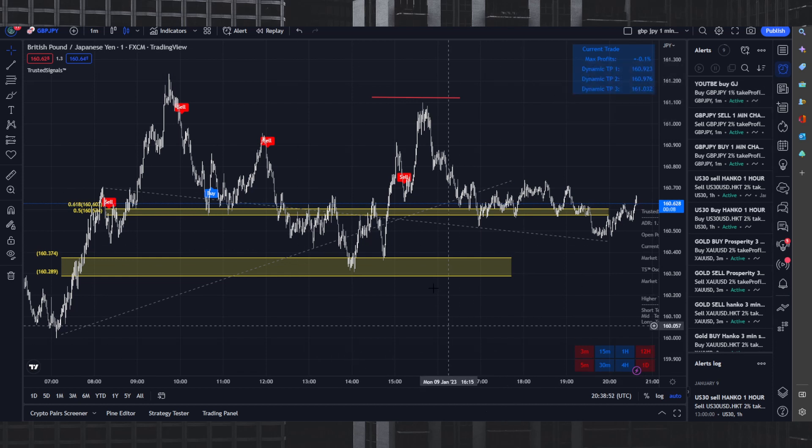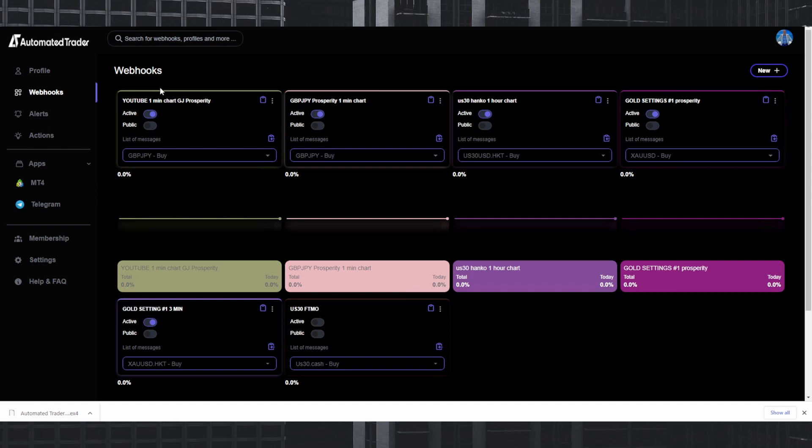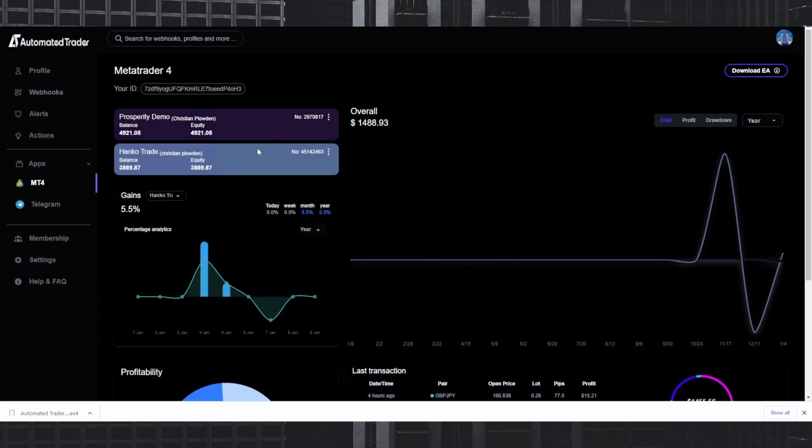Here's a bonus feature for manual traders — there will be a feature specifically for them. Let's say you wanted to buy right now. Go back to Automated Trader and to add your webhook to your account: click the dots next to the account, go to Webhooks, find 'YouTube one-minute GJ' and slide it on. Now you're officially set up — anytime an alert fires it will execute in your MT4.